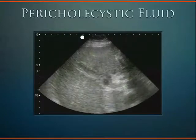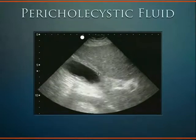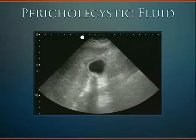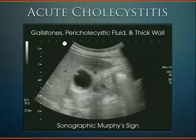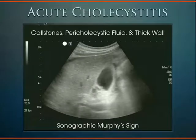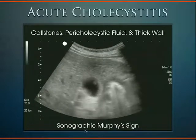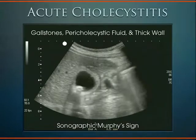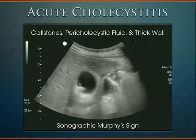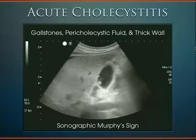Here's another example of pericholecystic fluid: a sharp angle wedging up here, plus a thickened gallbladder wall — it's no longer just a linear line, it has thickness — and a stone with shadowing. This is a good case of acute cholecystitis. Putting it all together: acute cholecystitis means gallstones, often a thickened wall, and occasionally pericholecystic fluid. You don't need all findings to make the diagnosis — gallstones plus a thick wall is enough, or a positive sonographic Murphy sign, which is even more specific. In this case we have all findings: stones, pericholecystic fluid, and thickened wall. This is a classic case of acute cholecystitis.